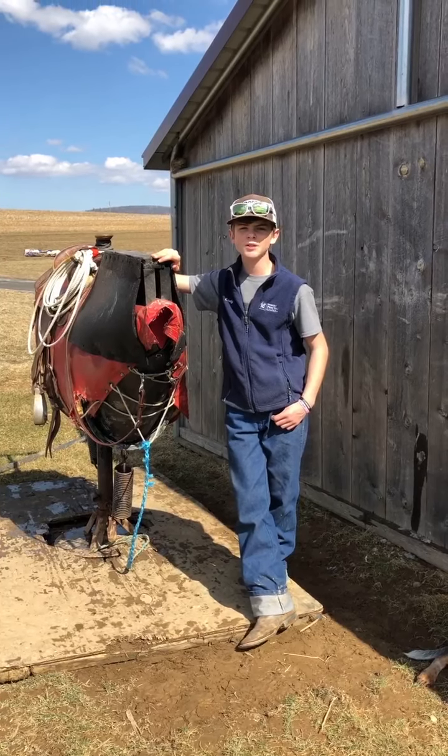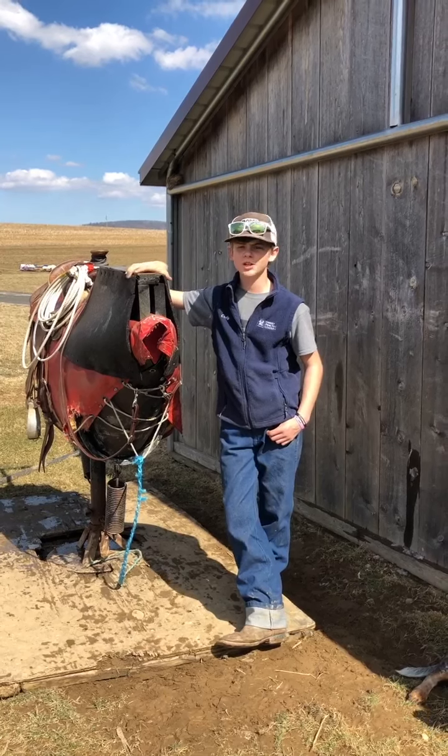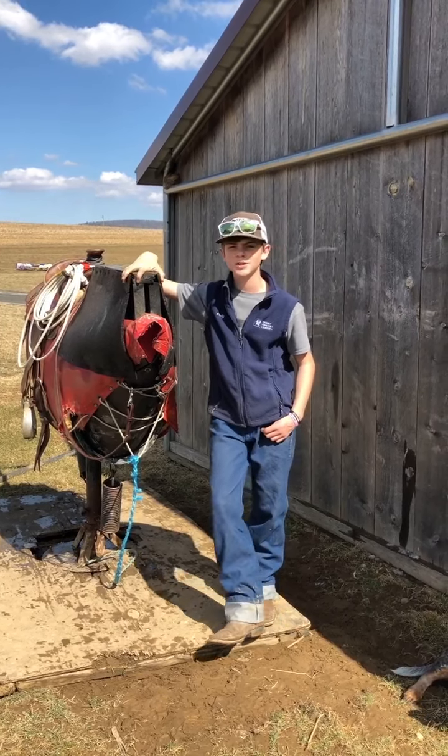Hi there, my name is Cody Barton and I'm a 2022 Rodeo Kids Ambassador. This month our challenge video is to share one practice drill that we do.